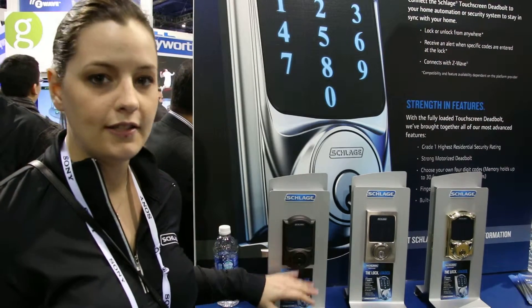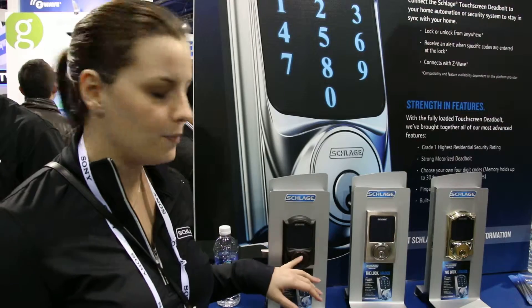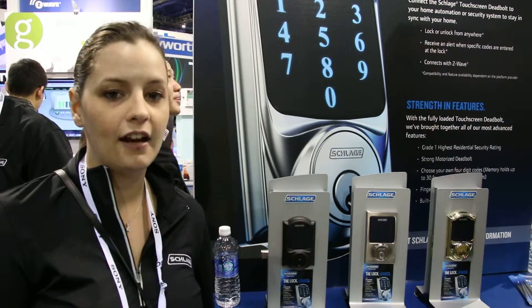It also has an alarm built into it, so if someone is trying to kick in or break down the door, a 3-minute 90 decibel alarm would actually sound to scare off the intruder.